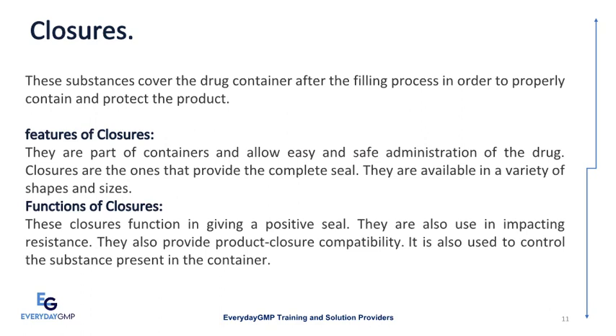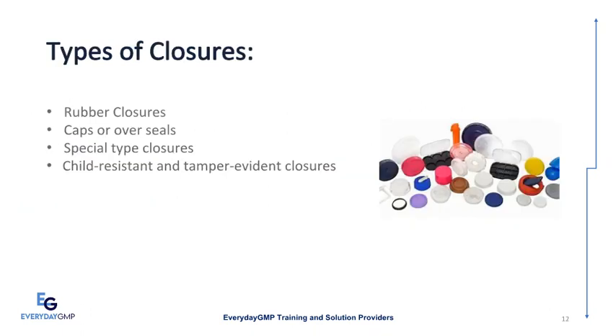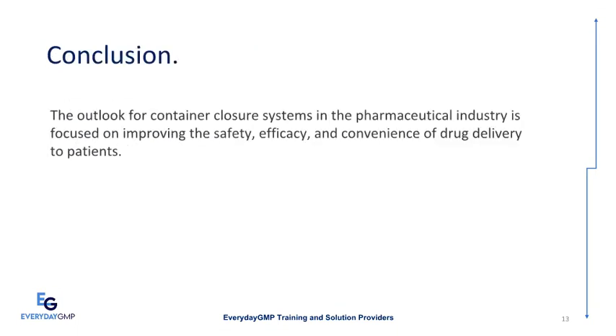Types of closures include rubber closures, caps or overseals, special type closures, child resistant and tamper evident closures. In conclusion, the future outlook for container closure systems in the pharmaceutical industry is focused on improving the safety, efficacy, and convenience of drug delivery to patients.